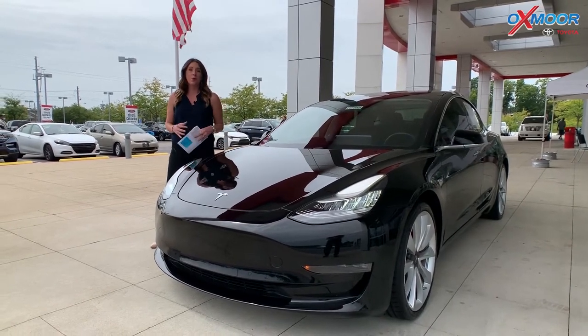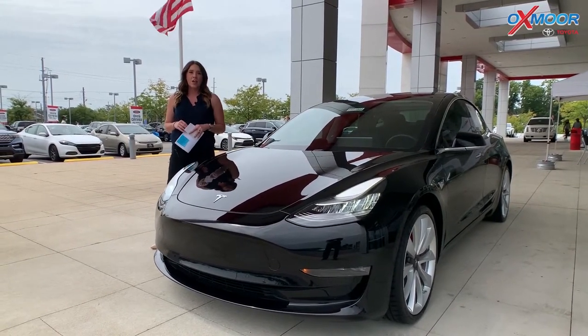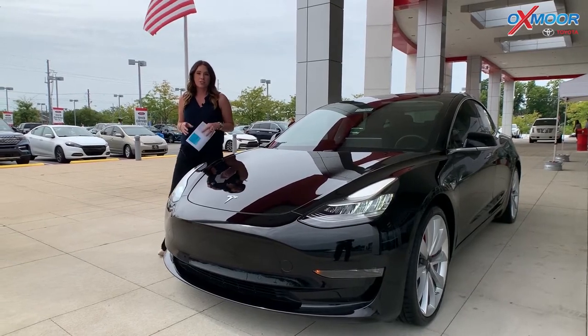Hey everyone, it's Gabrielle. I'm over here at Oxmoor Toyota today for our weekly used car specials.